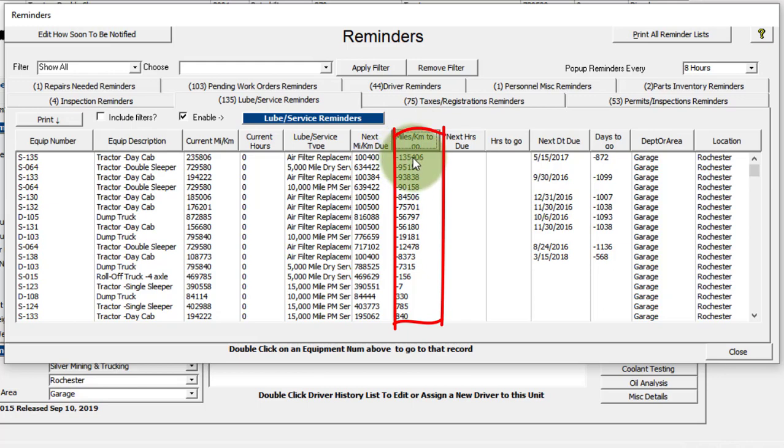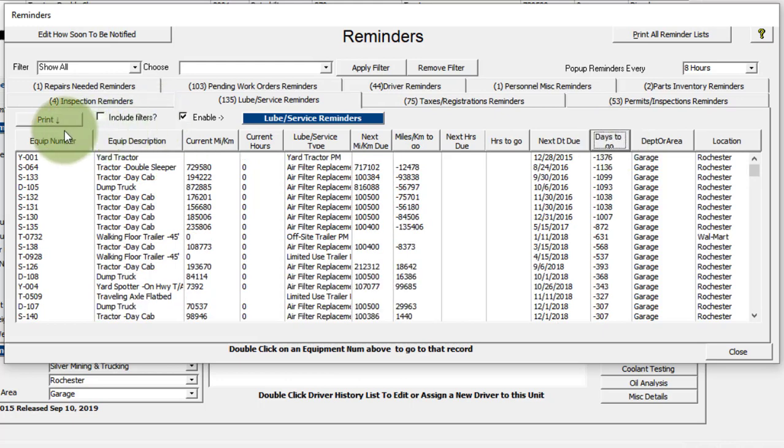You can see these ones are way past due. You can sort by kilometers or miles to go, hours to go if it's based on hours, or days to go if it's based on a date range. You can also print this list out, and you can include filters in this list if you want access to all the part numbers for each filter that might be included in a loop service.